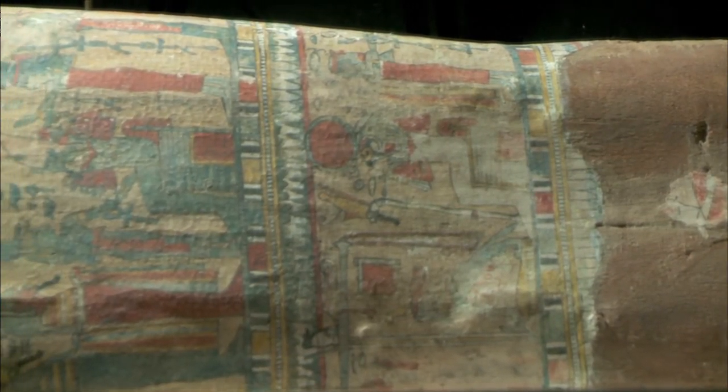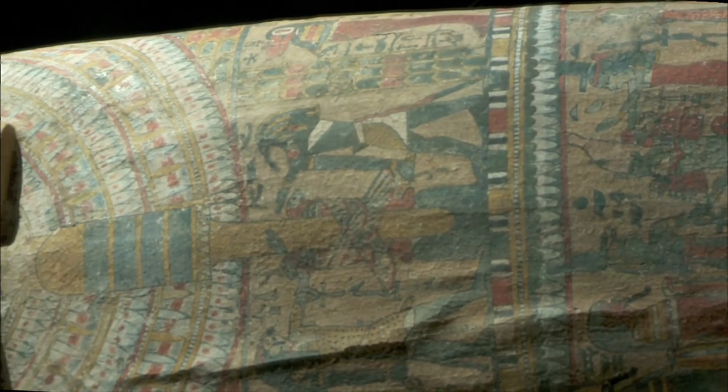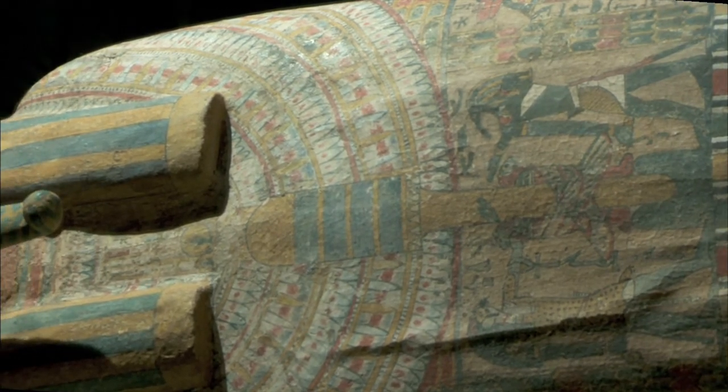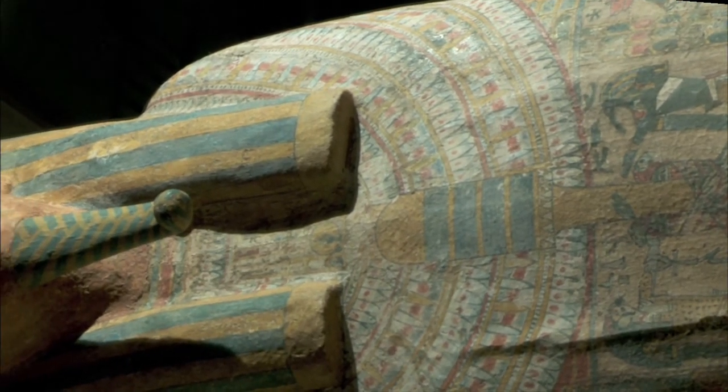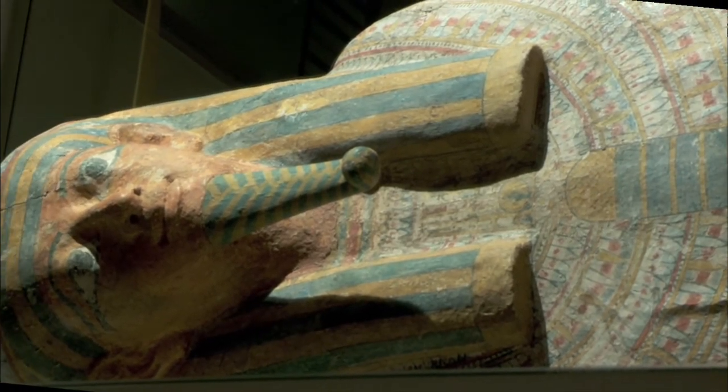This casing once held a smaller but more elaborate sarcophagus. The sarcophagus features a beautifully worked lid decorated inside and out with scenes from Egyptian mythology. Hieroglyphs detail the occupation, family heritage and identity of its final occupant.